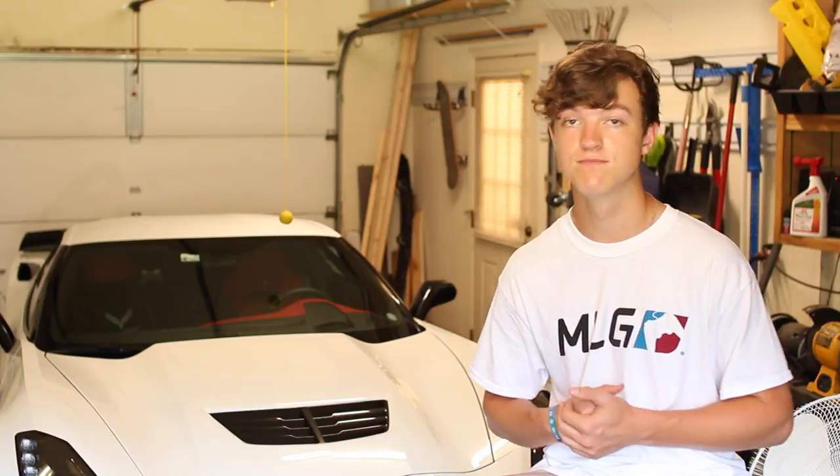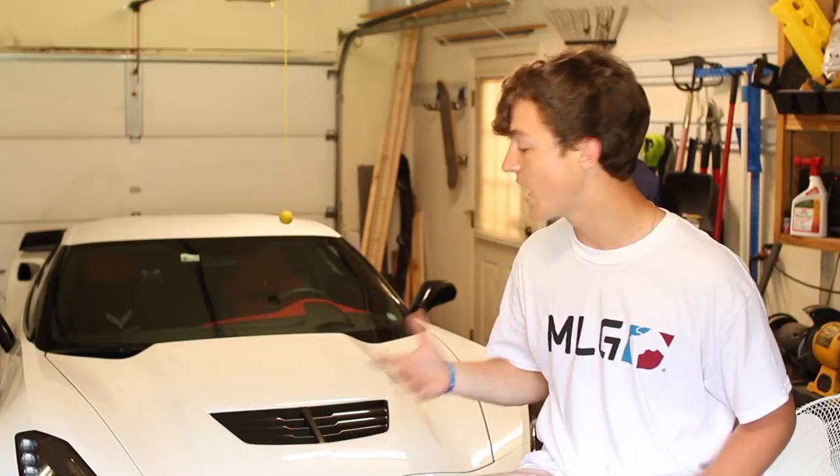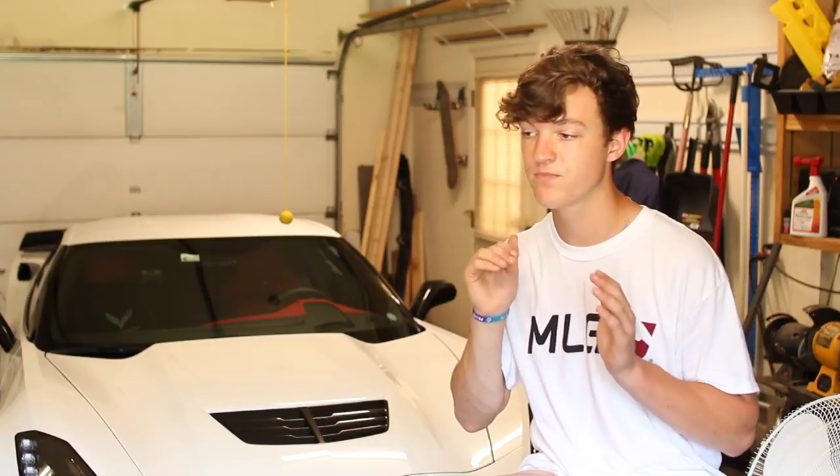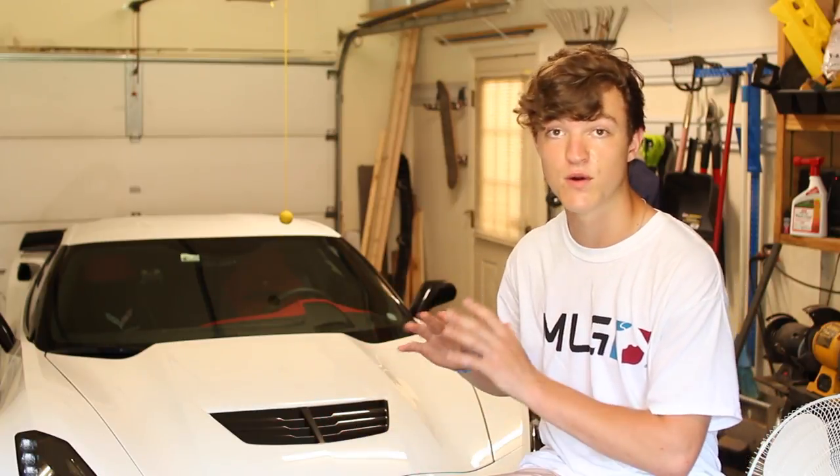Quick disclaimer: this is not my car. So when I'm driving conservatively, don't get on me about it — I don't want to wreck this thing and I don't have the money to repair it. Someone was kind enough to lend it to me just for this video. So I'm going to baby the car, but I'll also show you all the cool things it has to offer.